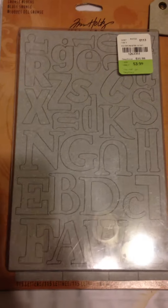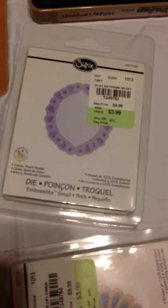And then there's this punch, and then some Tim dies, and then some grunge letters — sorry about the glare of the light. And then two big dies: this is the carved ornaments, and then this one's the holiday lamppost. And then just some smaller Sizzix dies — sorry about the glare.